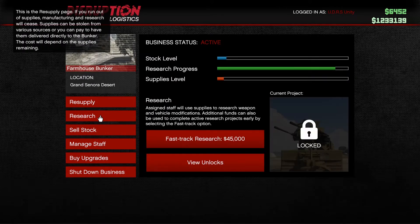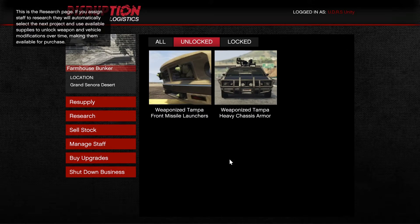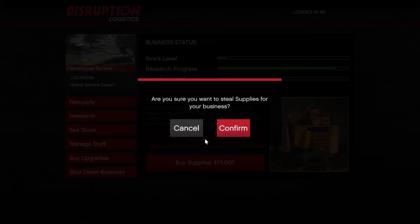Let's check on the research to see how it's going. The current project might be working on it — it's the trailer MG. Two items have been unlocked for the weaponized Tampa. Looks like I might be able to go for another steel supply mission to get ready.